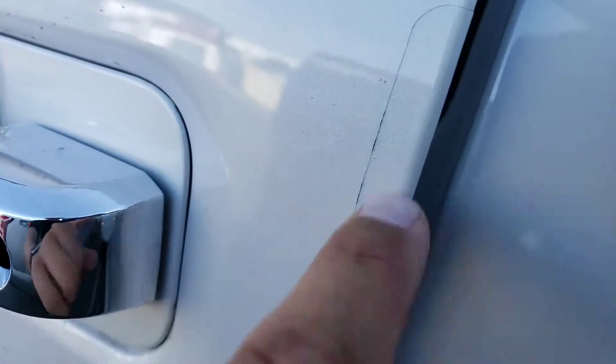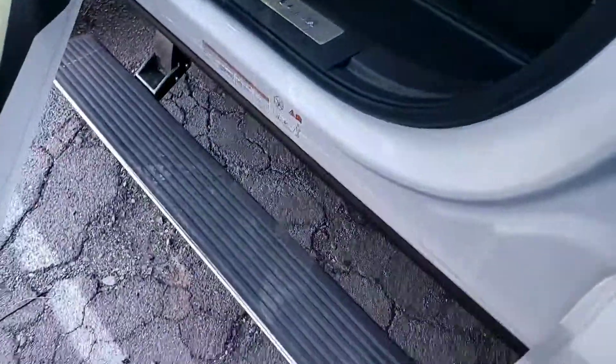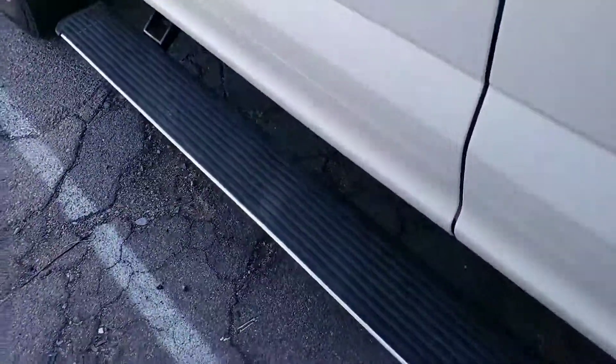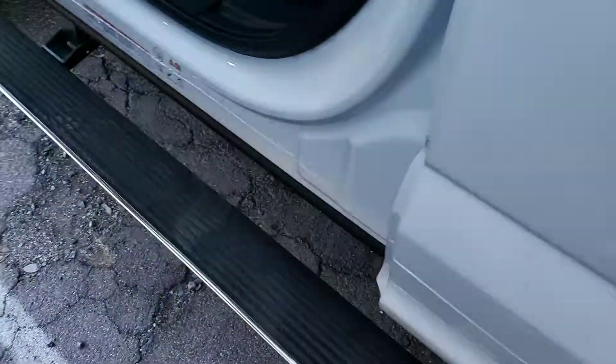We do have a nice protectant here on the door to prevent door edge chips, and then inside here to prevent your nails from scratching that paint. You gotta love those running boards — now you see them, now you don't, they just disappeared. Nice to see them.